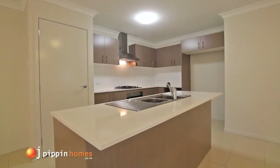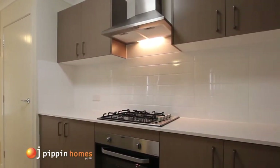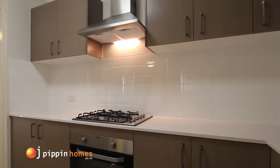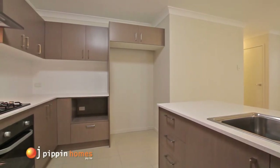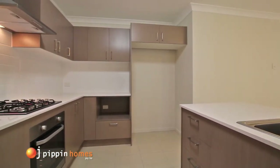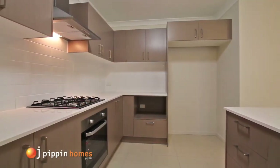The stunning features of the kitchen include your choice from the many different laminate stone bench tops and tile colors included in the OJ Pippin range, along with gas hot plates, stainless steel wall oven, range hood, dishwasher, and a generous pantry.